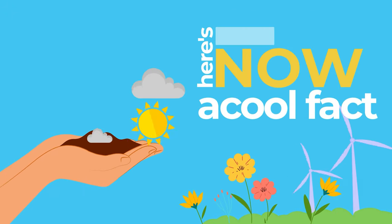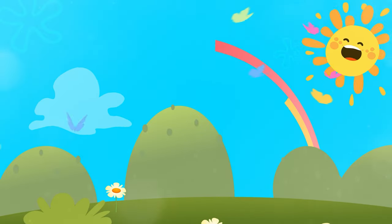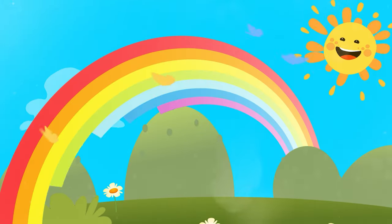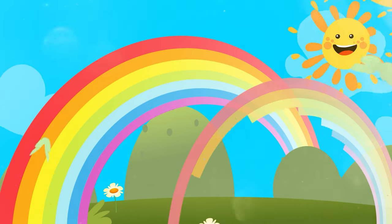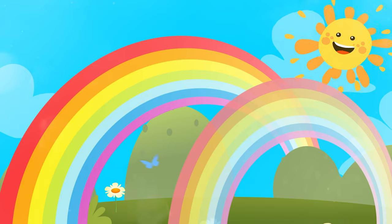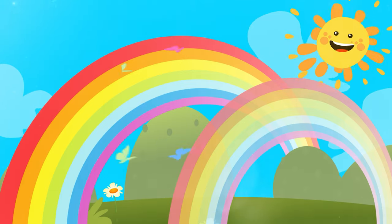Now here's a cool fact. Sometimes if you're lucky, you might see a double rainbow. A double rainbow happens when sunlight is reflected inside a raindrop not just once, but twice, creating a second, fainter rainbow above the first one. It's like seeing two magical arcs of colors in the sky.